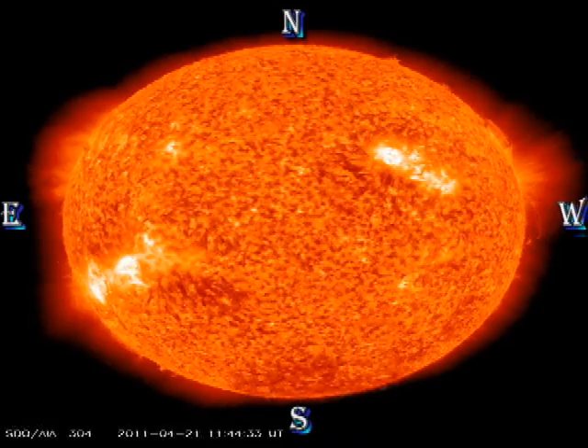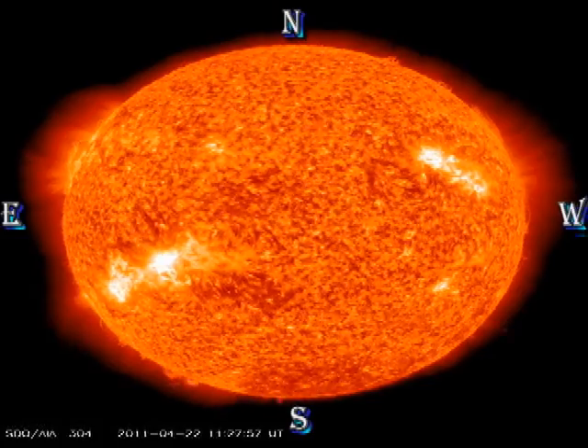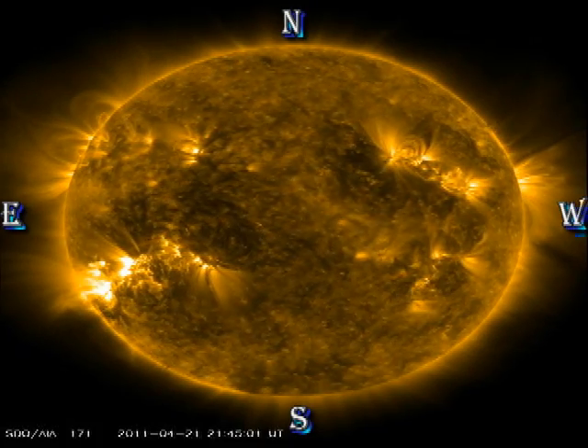In Helium 304, just to the south of region 1195, there seems to be a filament forming, which if 1195 continues to be as active as it has been, has a very good chance of lifting off and producing a coronal mass ejection.